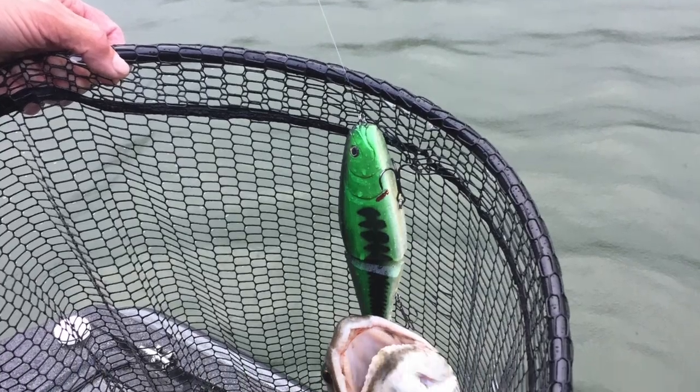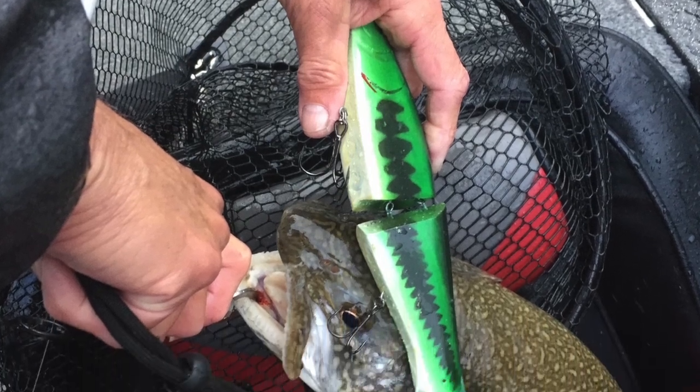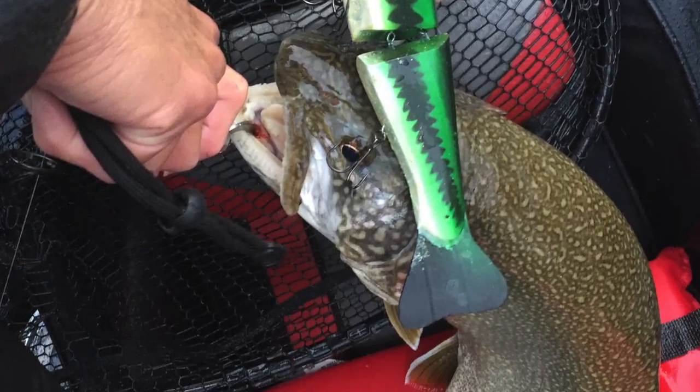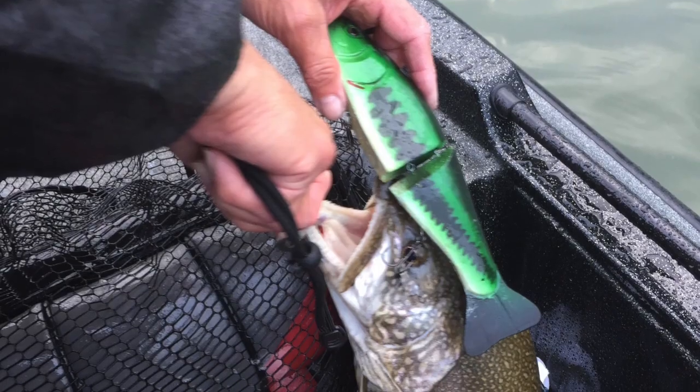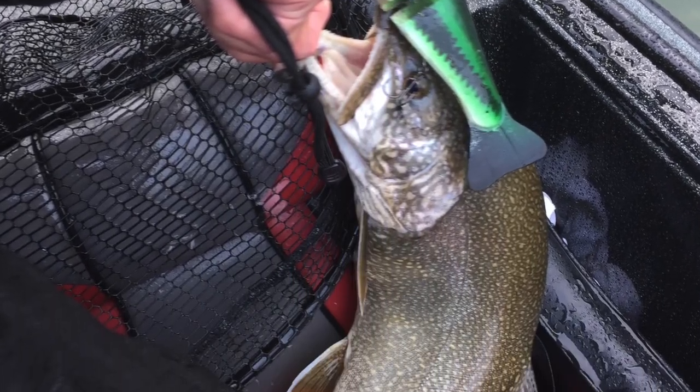Dad ended up throwing his bait out behind the boat, let it sink down to about probably 15 to 20 feet, and a 10-pound lake trout came up and ate the bait. I'll put that picture up here to let you see this beautiful fish. And then we were hooked. That was the beginning of our swimbait adventure — this fish. I will never forget this.